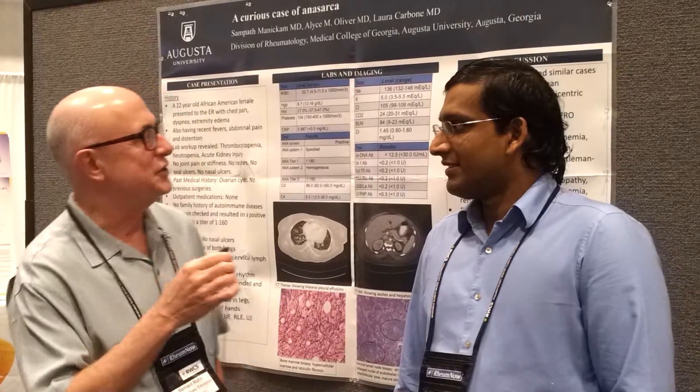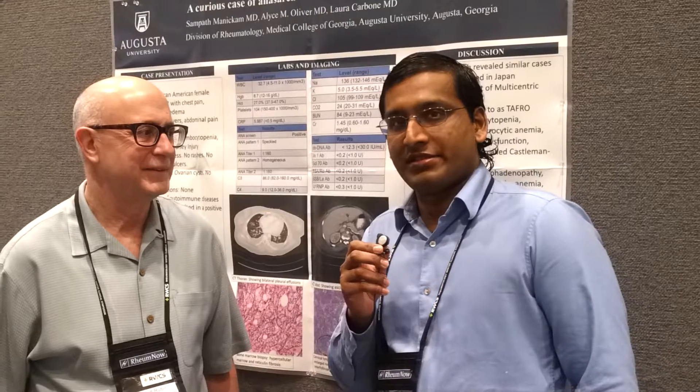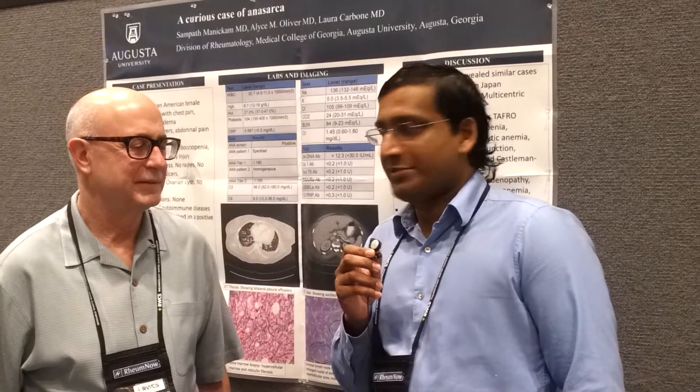Hi, I'm Dr. Bernie Rubin from Henry Ford Hospital. I'm reporting live from RWCS 2017, and with me is Sam Manikam. My name is Sam Manikam. I'm coming from the Medical College of Georgia in Augusta, Georgia, and I have here a pretty interesting case that we saw in our adult hospital.